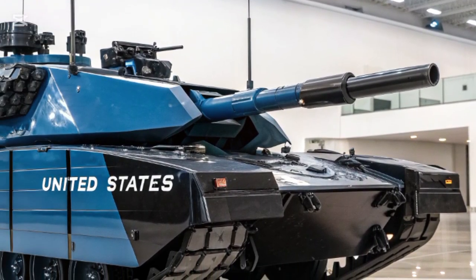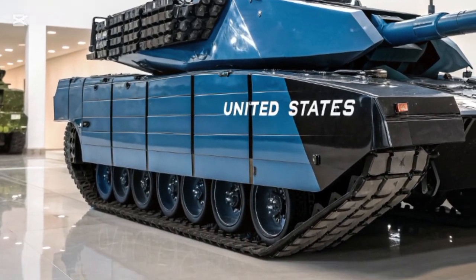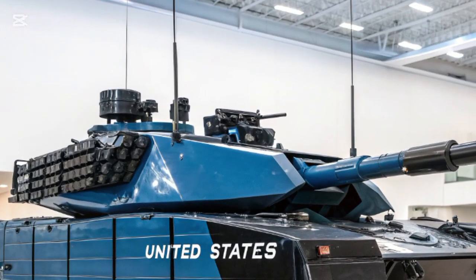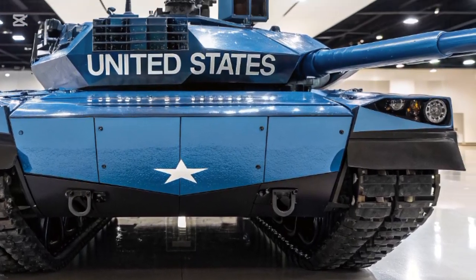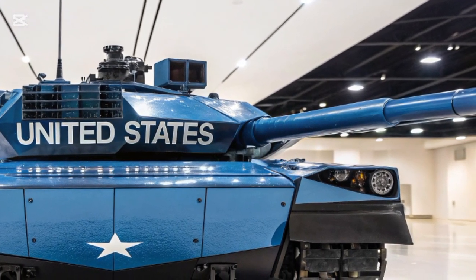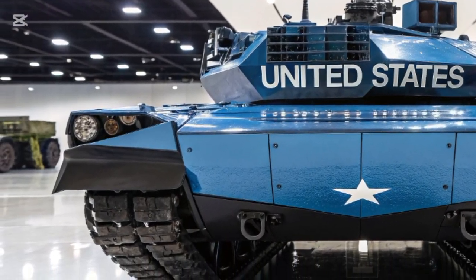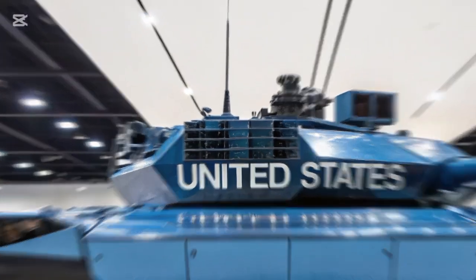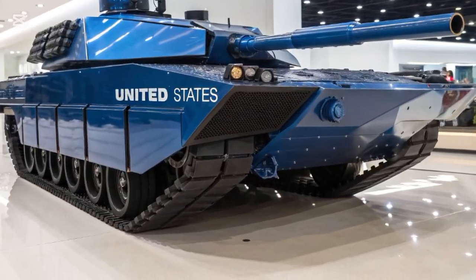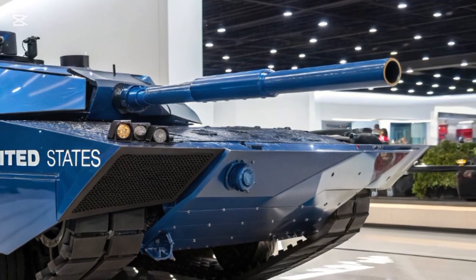The firepower of the Abrams X remains formidable, retaining a 120 mm smoothbore cannon but mounted in a new modular, unmanned turret. This design allows for future upgrades, whether that means new ammunition types or even larger caliber weapons down the line. The unmanned turret also enhances crew safety because all operators are positioned within the hull, better protected from enemy fire.